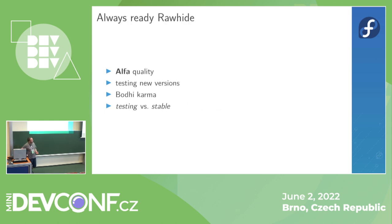Always ready rawhide has alpha quality and should be usable. Mostly, new versions of packages are tested in Bodhi, where users can give them karma. If a package receives three positive karmas it will be pushed to stable. If it doesn't receive any karma, it waits about one week and then is pushed to stable automatically. This is probably what the majority of packages do — they are pushed to stable automatically because nobody gives karma.